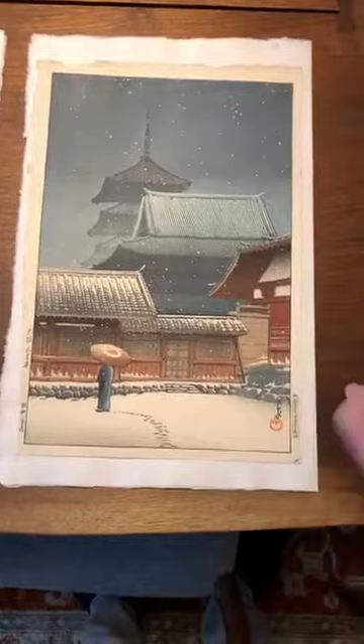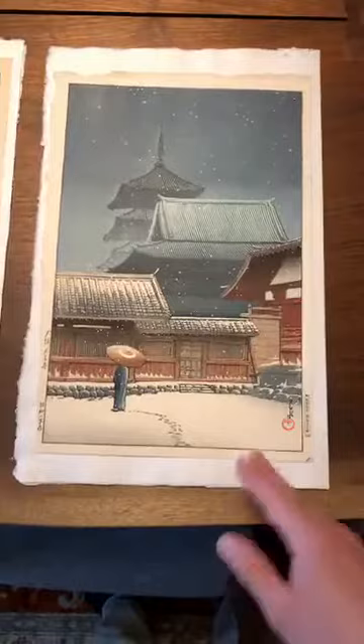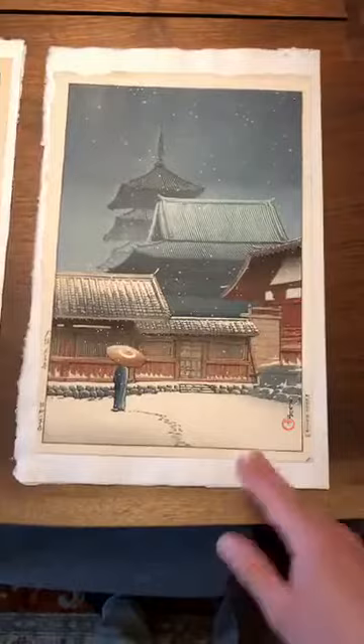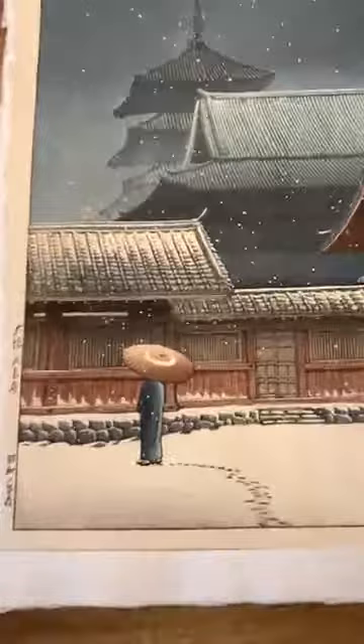This is just yet another iconic design. Hasui is most known for his snow scenes, particularly ones featuring temples. There are two or three that are really famous, all published by Watanabe, and this is one of them. It's probably in the top three, if not top five, of his snow scenes. We can see why — it's a gorgeous design.